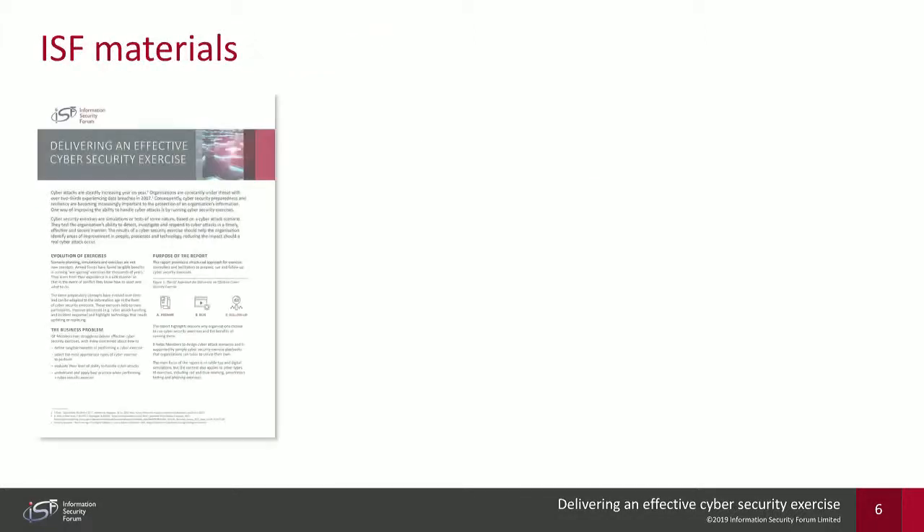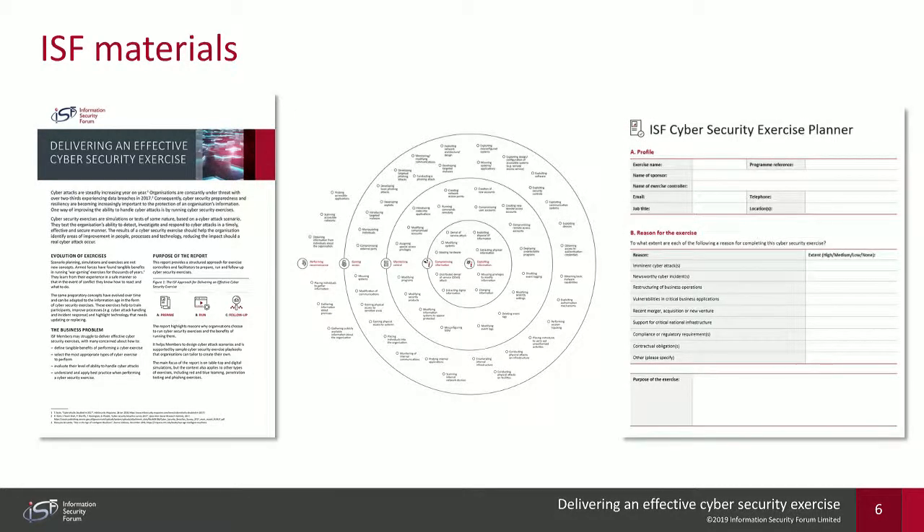The ISF materials going live in the public domain on the 27th of February include three items. On the left is the full report — about 30 pages outlining the ISF approach to running cybersecurity exercises. The centre is our cyber attack scenario builder, a diagram using the cyber attack chain where individuals can plot how a cyber attack will unfold. The right is the ISF Cyber Security Exercise Planner — a planner that people can fill in and socialize amongst individuals involved in the exercise throughout their organization.